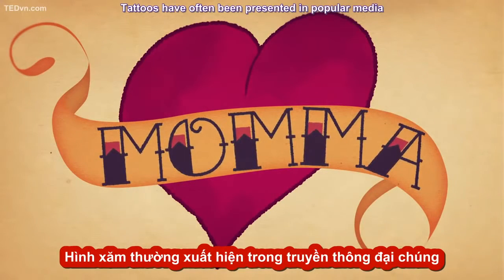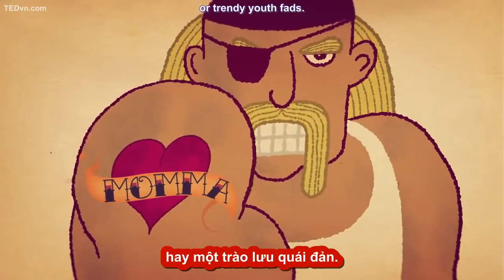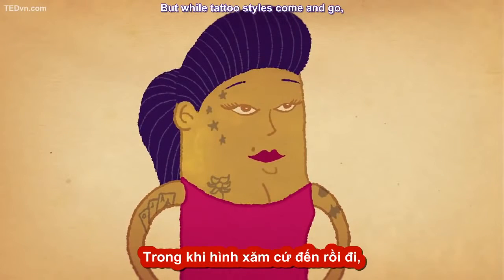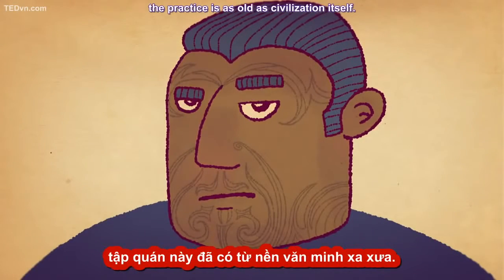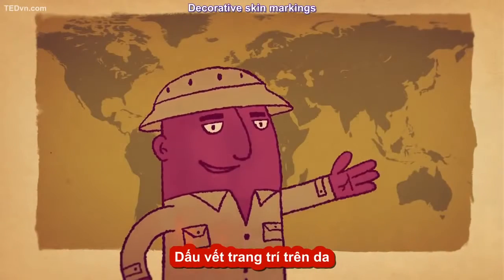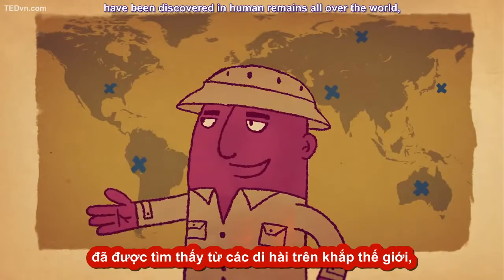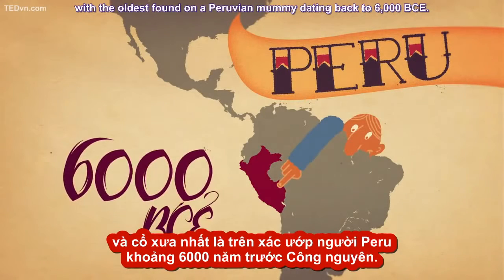Tattoos have often been presented in popular media as either marks of the dangerous and deviant or trendy youth fads. But while tattoo styles come and go, and their meaning has differed greatly across cultures, the practice is as old as civilization itself. Decorative skin markings have been discovered in human remains all over the world, with the oldest found on a Peruvian mummy dating back to 6000 BCE.